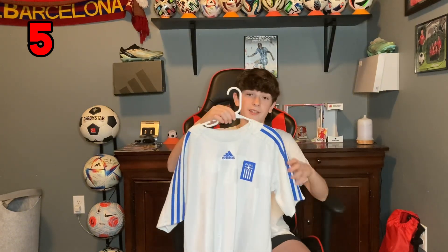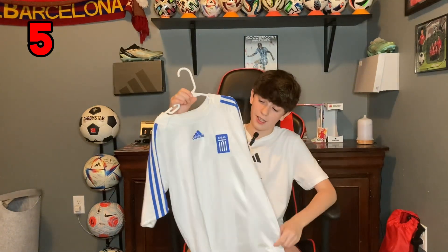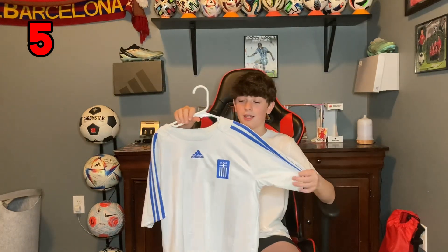Okay, this next one is a retro jersey. I'm pretty sure this is the Greece 2006 jersey, but I might be wrong — tell me in the comments. I'm not sure if it's their home or away either. My friend Val gave this to me, so shout out to him. It looks great.